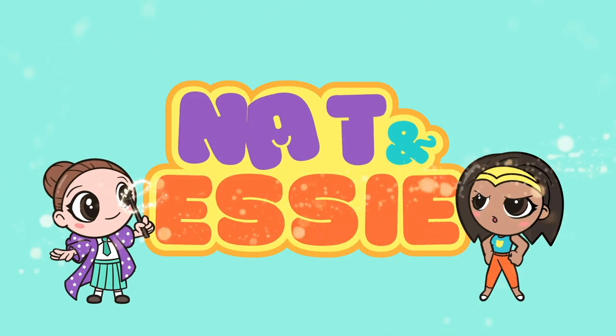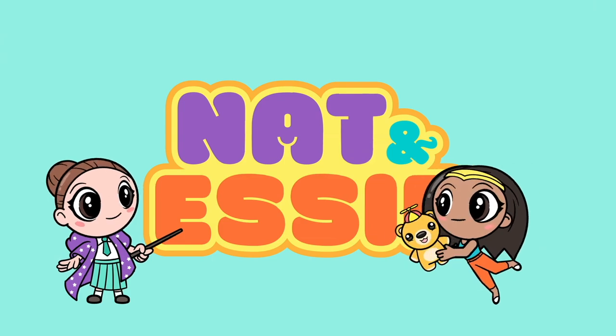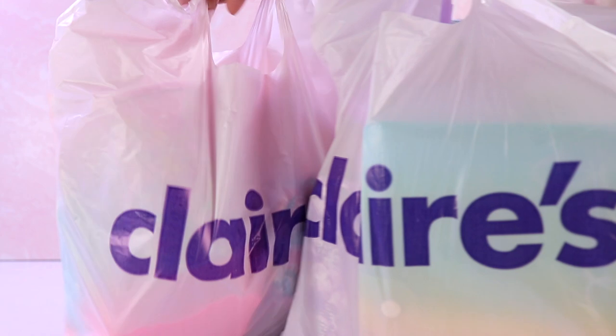It's Nat and Essie plus Sprinkles the Bear. Hello, besties. Essie here for Nat and Essie.